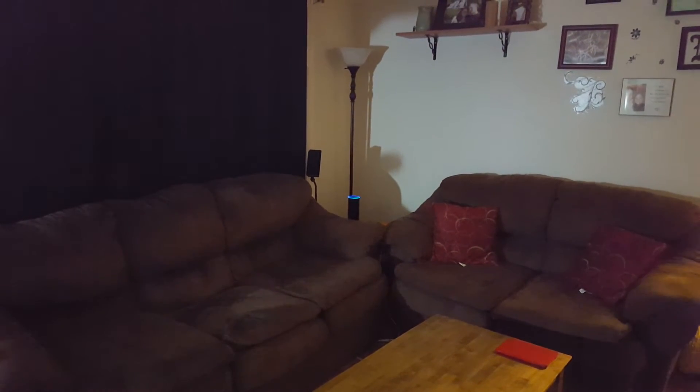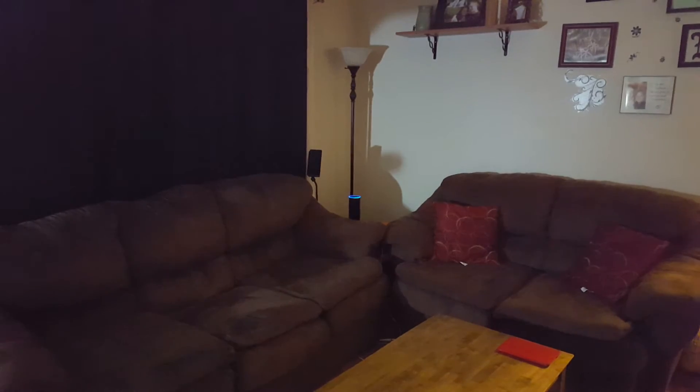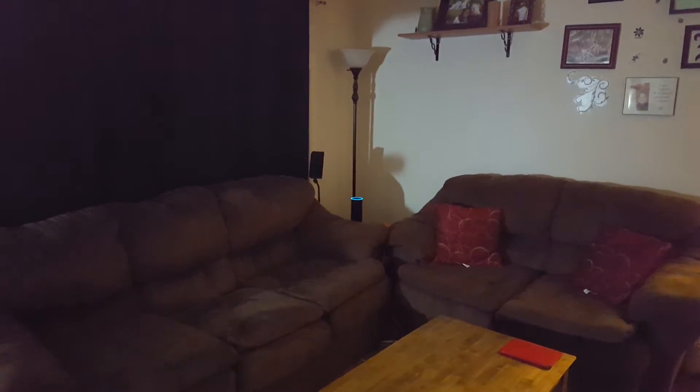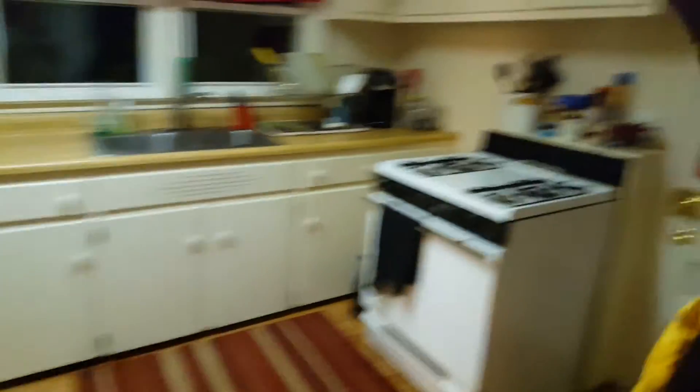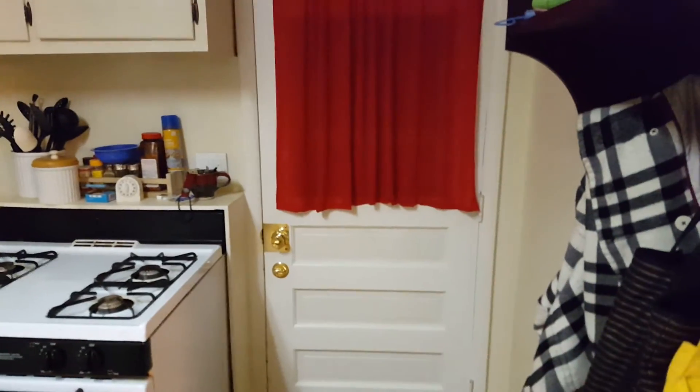Alexa, turn the living room light on. Alexa, turn the kitchen light on. Alexa, turn the deck light on.